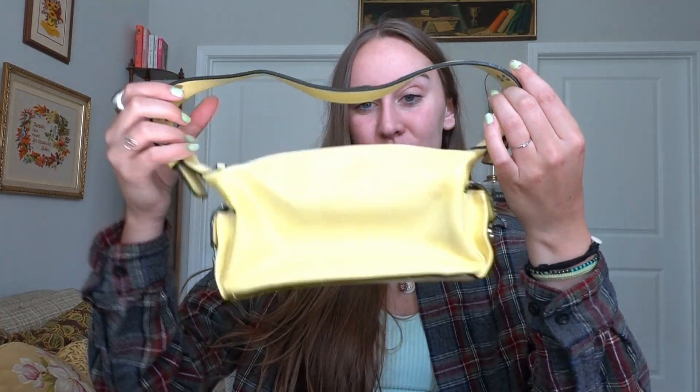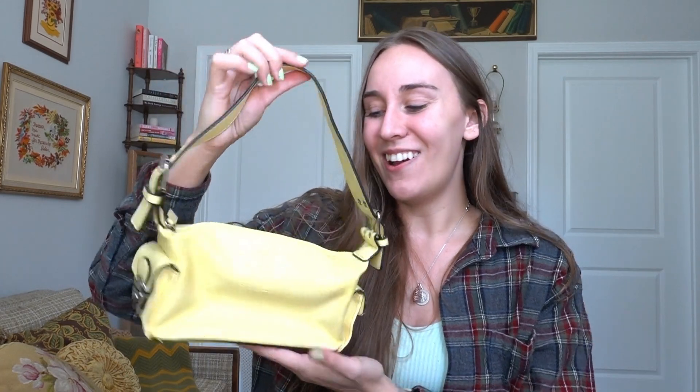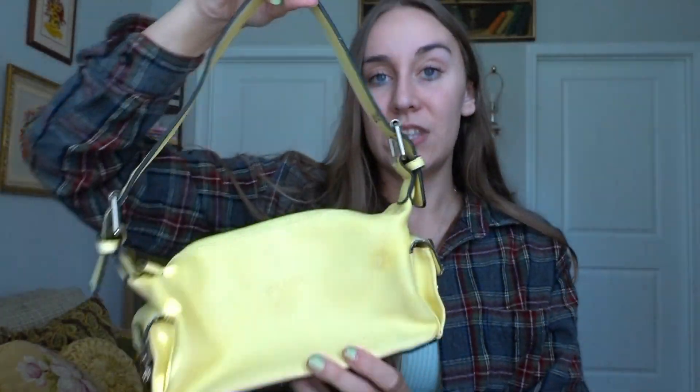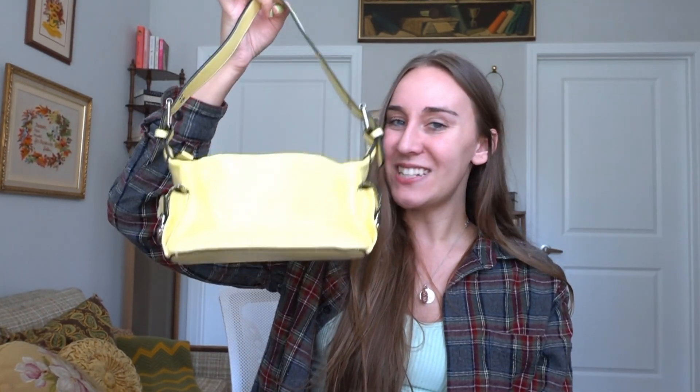I also have two bags to share. The first one is this little knockoff faux Prada bag in this beautiful yellow. You guys know yellow is my absolute favorite color right now outside of white, black, and neutrals. Before I even knew it was a Prada knockoff I thought it was really cute — just a little shoulder bag. But yes, there is a little faux Prada logo on it and I just think this is the cutest bag and the prettiest color, so I definitely snagged it up.